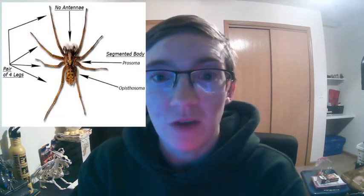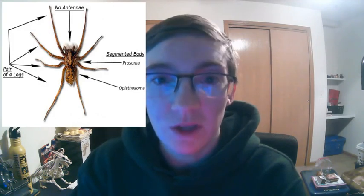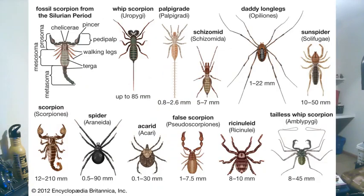Palpigrade is a poorly understood order in the class Arachnida. Arachnida is a big group of animals that contains arachnids — animals that have a hard exoskeleton, two body parts, eight walking legs, and no antennae. Spiders, real scorpions, mites, ticks, and all the things I mentioned earlier are different types of arachnids.